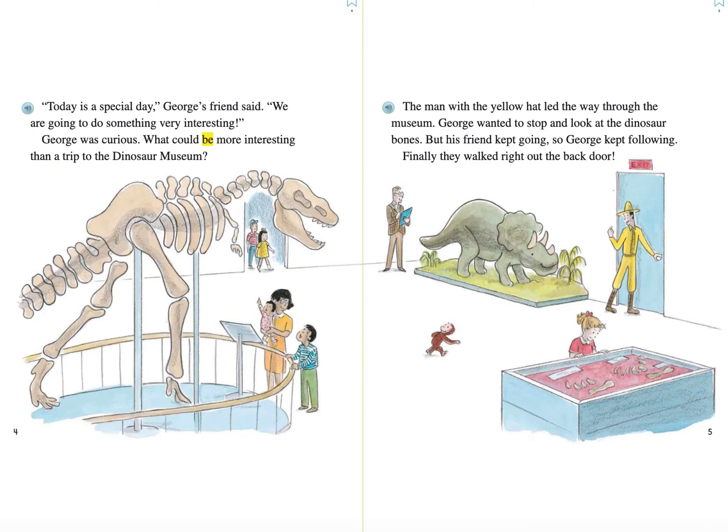Today is a special day, George's friend said. We are going to do something very interesting. George was curious. What could be more interesting than a trip to the Dinosaur Museum? The man with the yellow hat led the way through the museum. George wanted to stop and look at the dinosaur bones, but his friend kept going, so George kept following. Finally, they walked right out the back door.